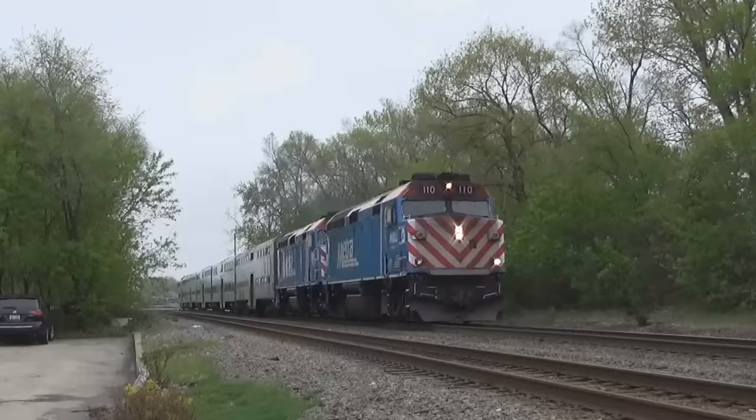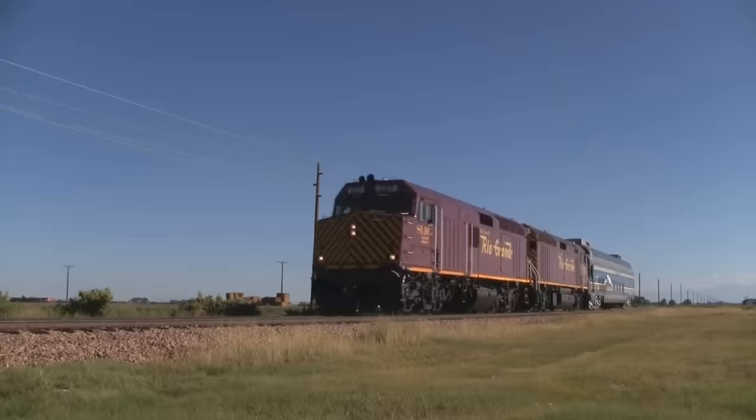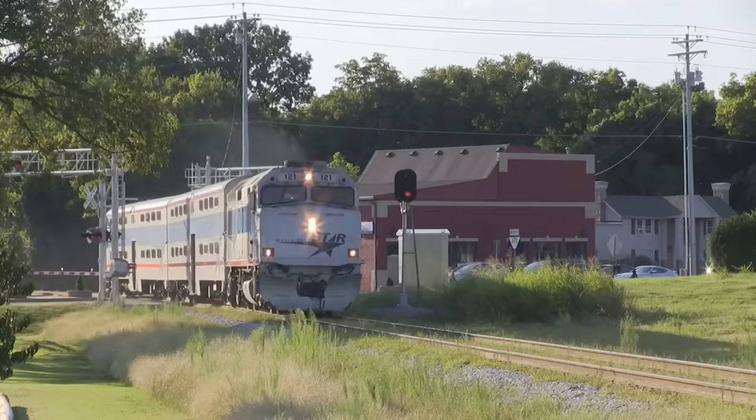The F40PH needs almost no introduction, being one of the most famous and popular diesel locomotives in the United States. But to understand how it gained such a fan base and how some units are still running nearly 45 years later is what I'll be explaining today.